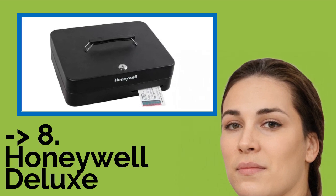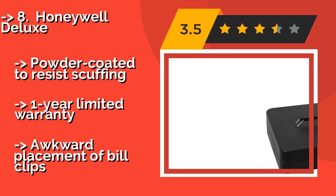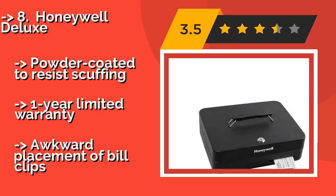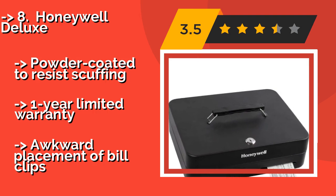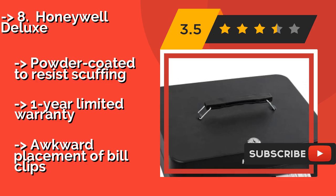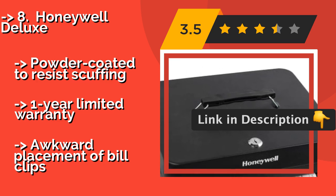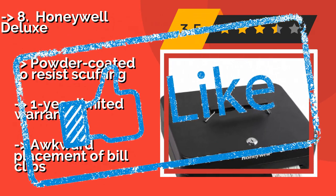The Honeywell Deluxe: even when it's shut and tightly sealed, you can slide cash, checks, and documents into the Honeywell Deluxe, around $29, via a convenient deposit slot. It also includes an easy-to-grip carrying handle, a removable tray, and two keys in case you happen to misplace one. It is powder coated to resist scuffing and comes with a one-year limited warranty, but has an awkward placement of bill clips.